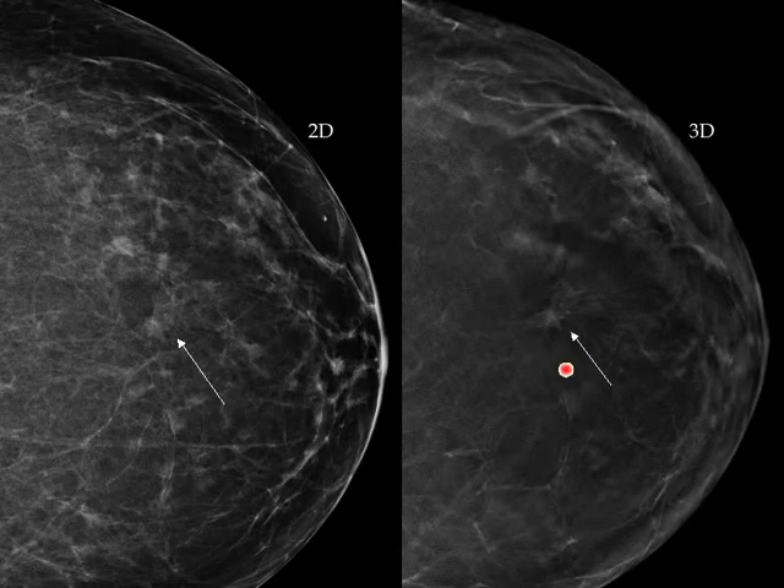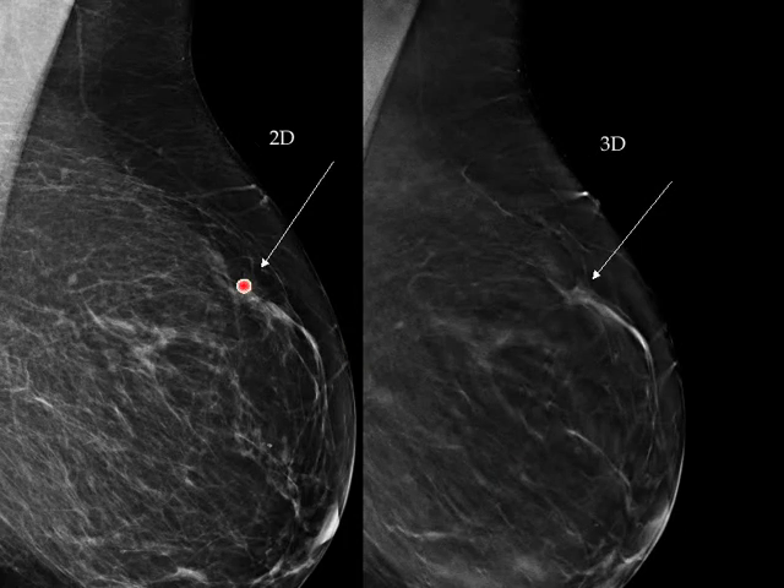I didn't do any kind of spot compression views. Here's the 2D where, kind of in retrospect, maybe you could see something, but really on the 3D is when you see the spiculated nature of this density. On the MLO it kind of blends in — it's hard to see anything — and yet here you get more of an appearance with this distortion.